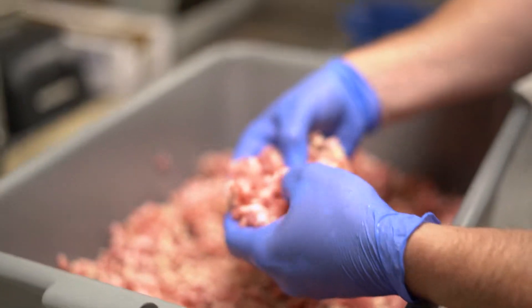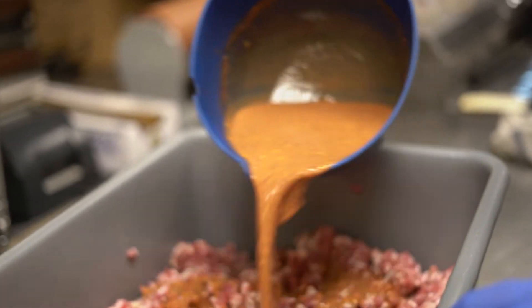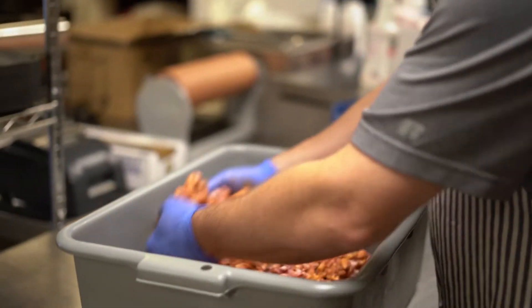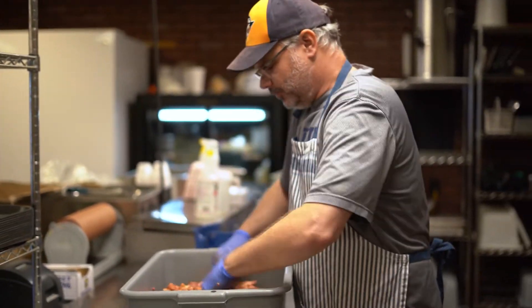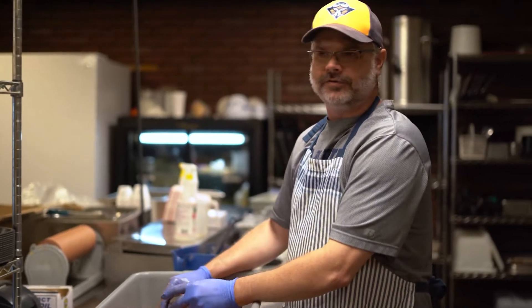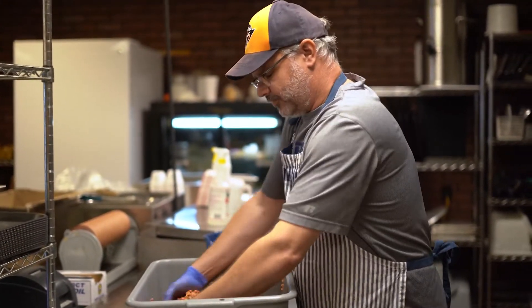We're going to mix up a small batch of Texas-style hot links. This is a mix of brisket trimmings and the coarse ground pork we saw earlier. You can see it's a little coarser grind — you get a nice texture with that sausage and a good bite. This is my seasoning mixture. We've got some water, a little bit of salt, and a few other things we're going to mix into that meat. There might be a little red pepper in there too — not super spicy, just enough to be interesting.